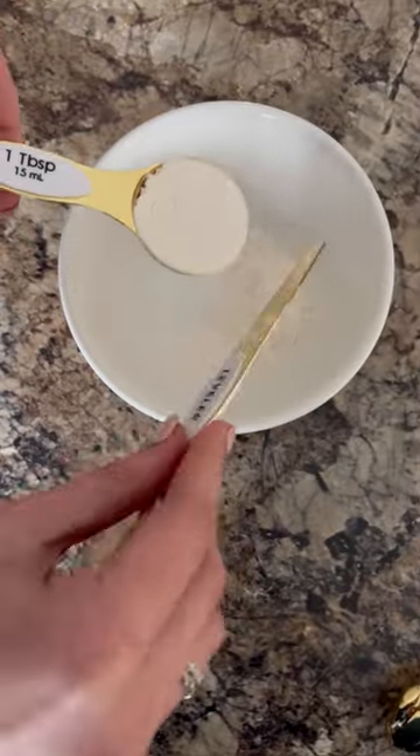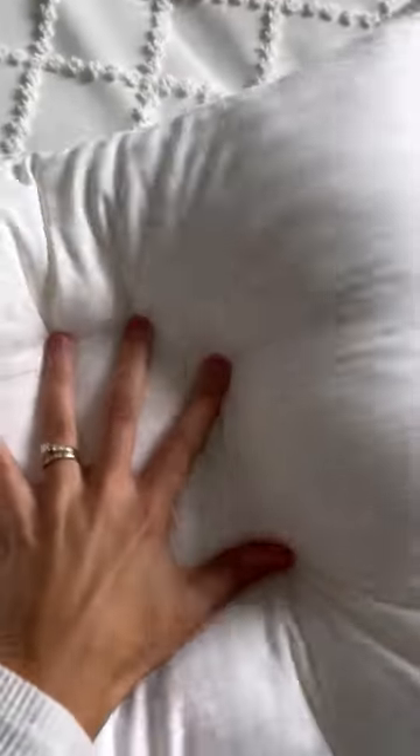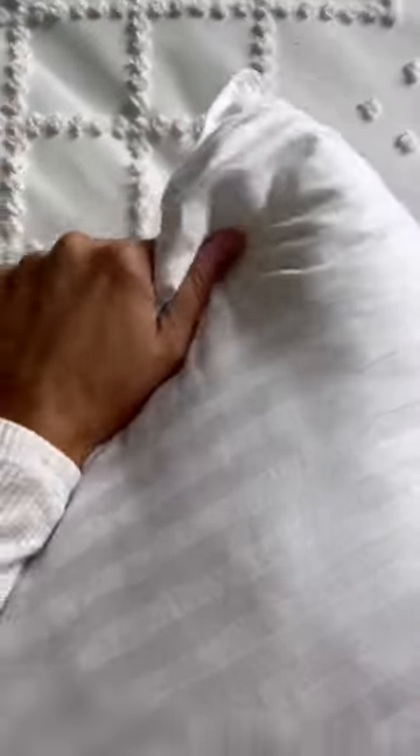Next up are these measuring spoons that are double-sided, come with a leveler, and the best part is that they are magnetic. The number four bestseller, always making the list, are the famous Amazon pillows.